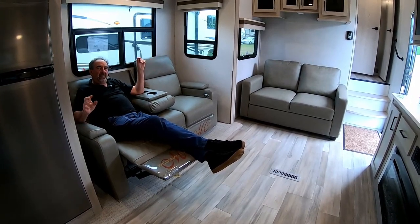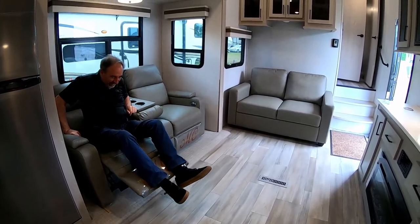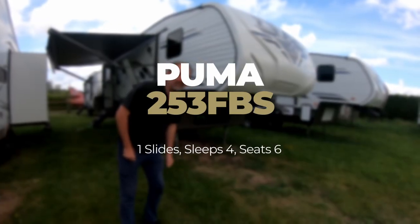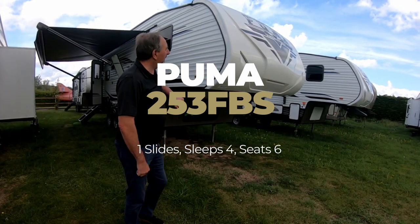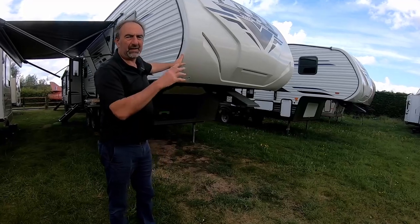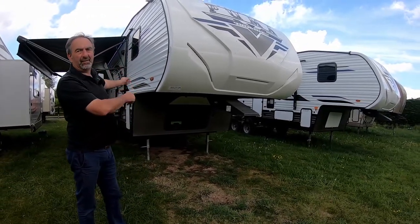We've always got them in stock and we like to sell from stock. Now we move on to the Pumas. This one is the 253 FBS — terrific value for money. This one's 28 feet, fibreglass to fibreglass end to end.